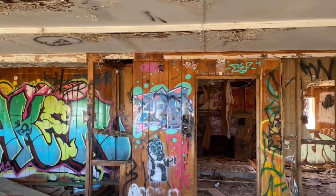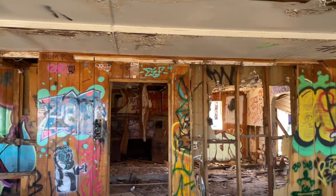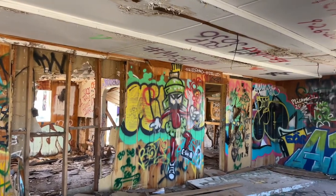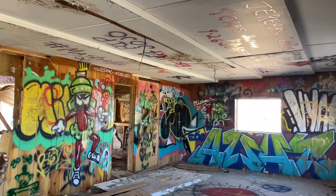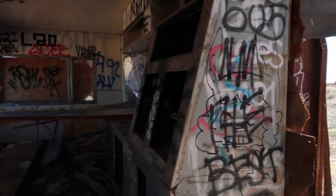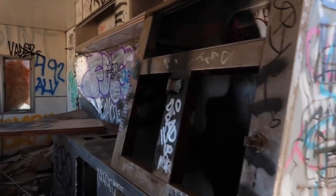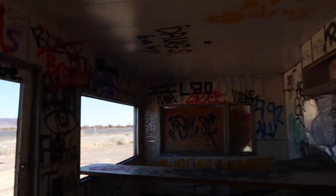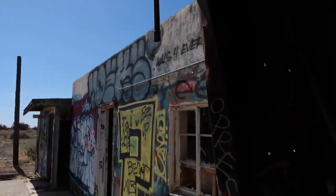In some of the areas you can still see the old black and white diner floor that still exists. The outside of the building — 360 degrees all the way around — is graffitied with the brightest paint. What happens is people stop by and put fresh graffiti over the top of it, so the building always looks like it's freshly painted with brilliant colors.